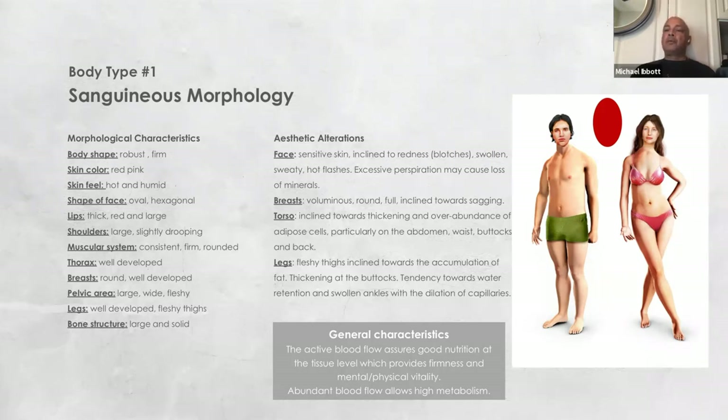Since the blood is very active, the face itself can display tendencies to rosacea or flushing because of how actively blood moves through the body. They tend by nature to be easily stimulated or excited. As a result, they can have a rapid increase of blood flow to any specific area, but more so the face aesthetically.